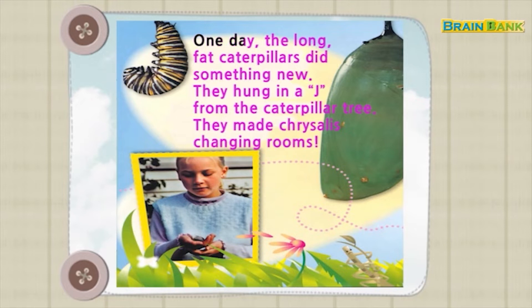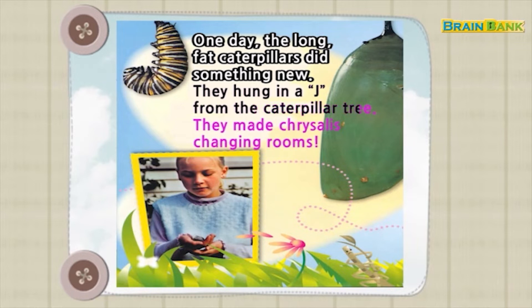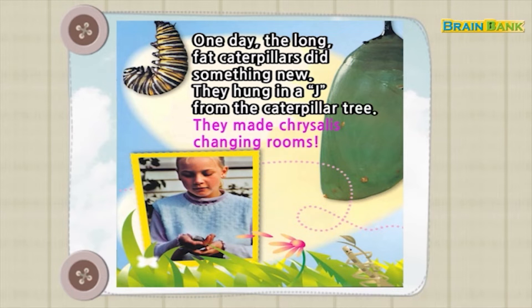One day, the long, fat caterpillars did something new. They hung in a row from the caterpillar tree. They made chrysalis changing rooms.